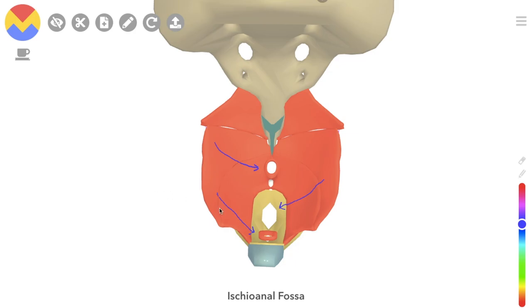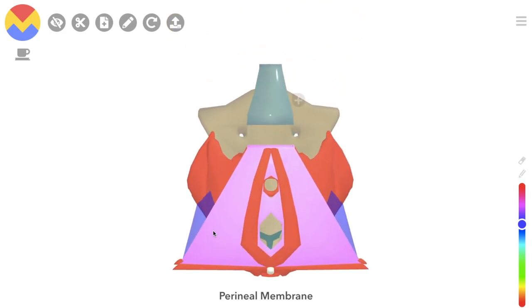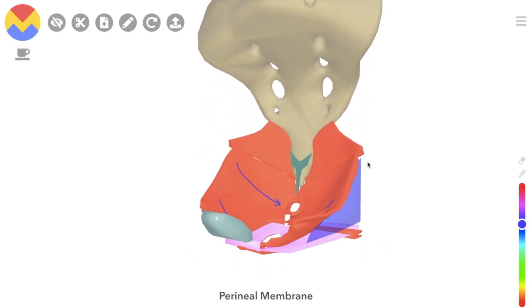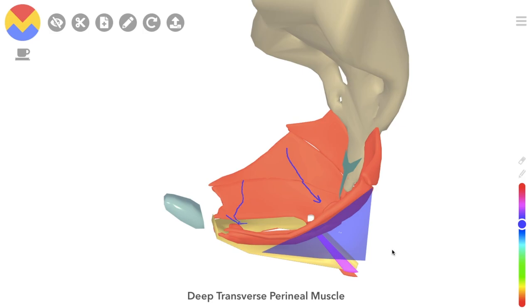We then have the perineal membrane, a sheet of connective tissue running between the ischiopubic rami on either side. Deep to that is the external urethral sphincter, as well as the deep transverse perineal muscles.